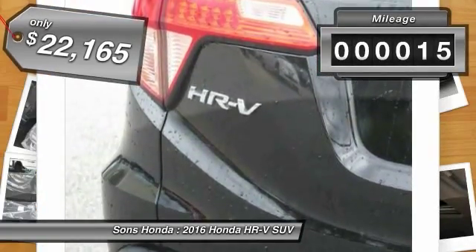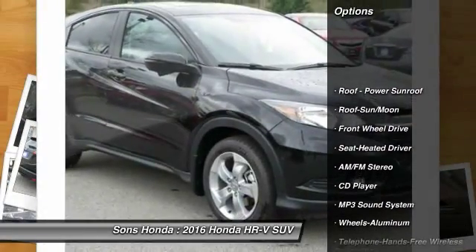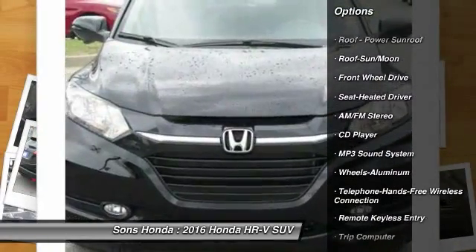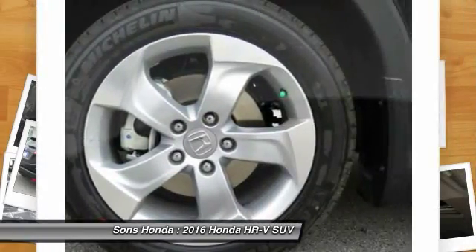This vehicle has less than 100 miles. Here are some of this vehicle's great options: anti-lock braking system, traction control, moonroof, Bluetooth wireless data link for hands-free phone, air conditioning.